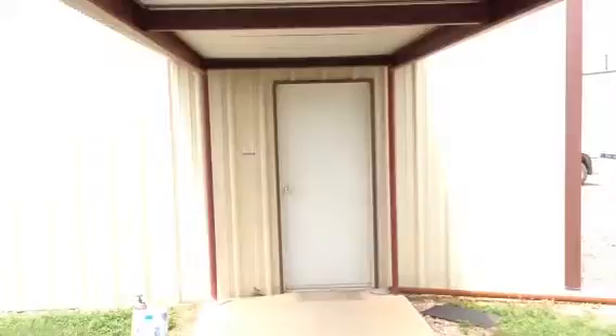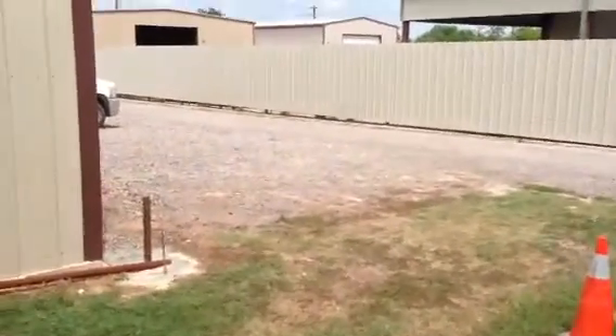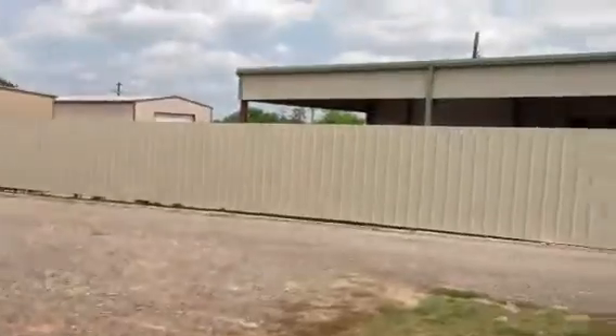As you walk out to the back of the building, you have a covered breezeway that goes to the warehouse. This is the north side of the building; here is the south side again. That is Weir, and this is NOV.